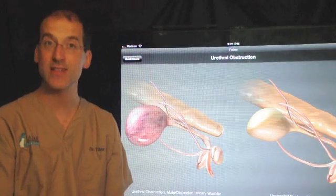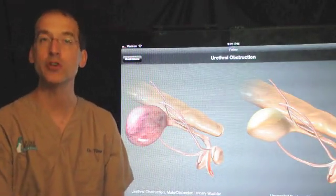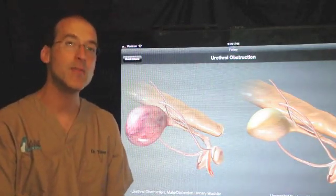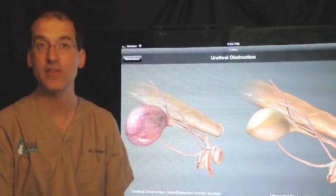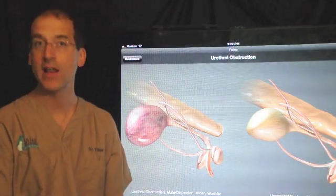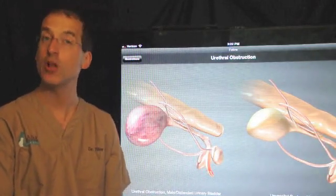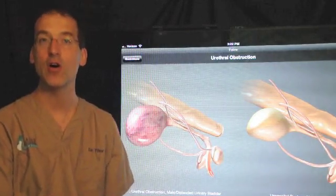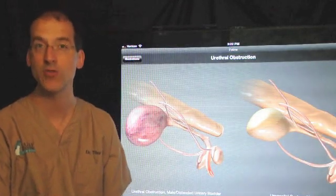Understandably, many owners cringe at the idea of this surgery. I've heard some people refer to it as a sex change operation. It's true that male cats, once it heals, will look anatomically similar to a female cat. It's important to realize that their behavior is no different than it was before surgery. Following surgery, these patients are comfortable because they can urinate, and we've hopefully prevented future episodes of urethral obstruction.